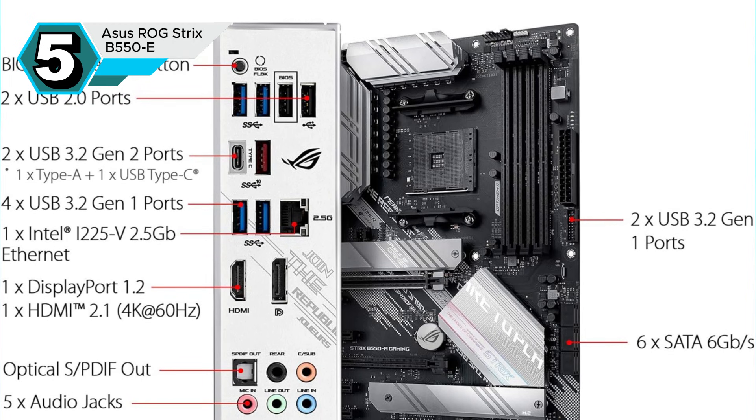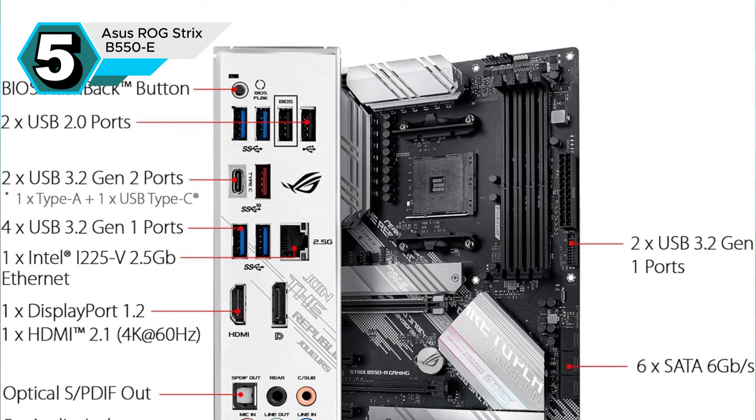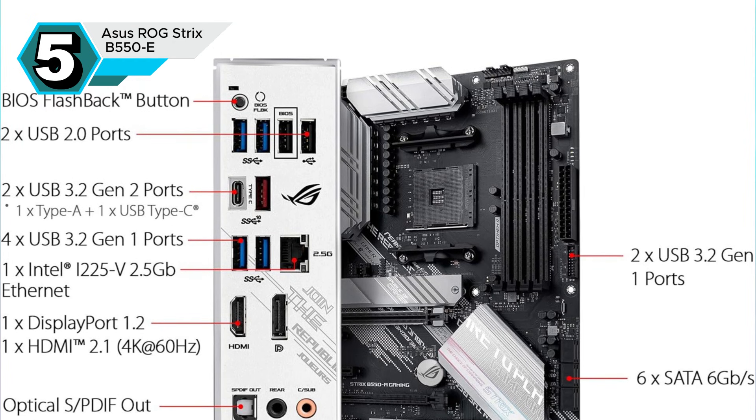Overall, the ASUS ROG Strix B550F Gaming is an excellent choice for anyone seeking a high-performance, feature-rich, and affordable motherboard.